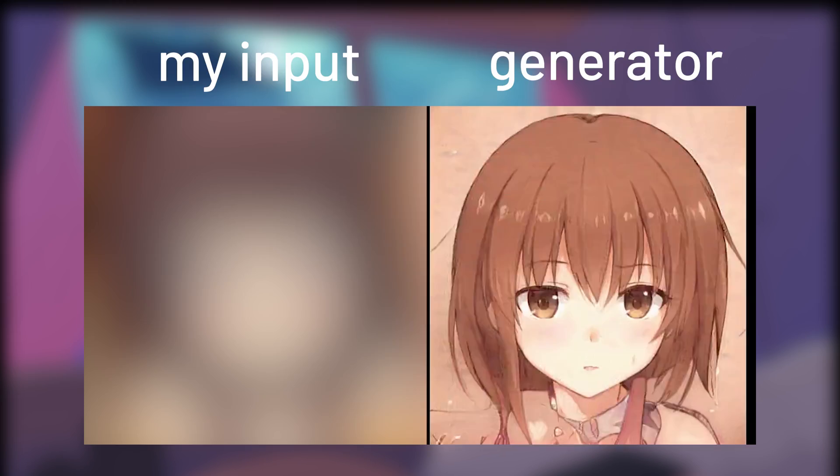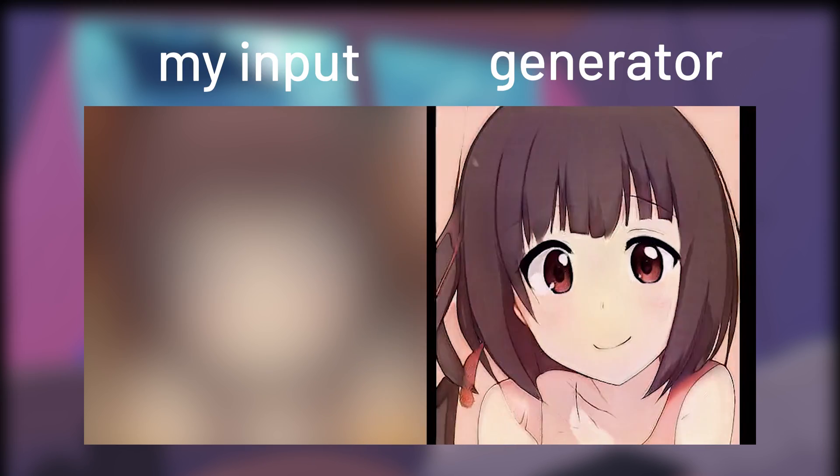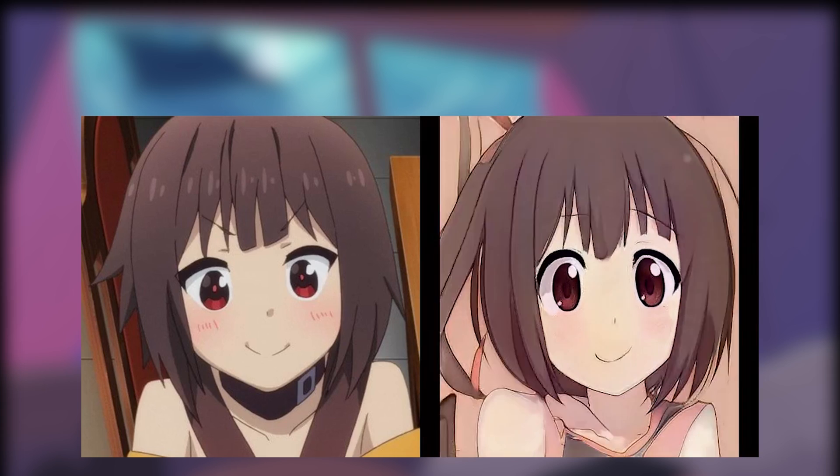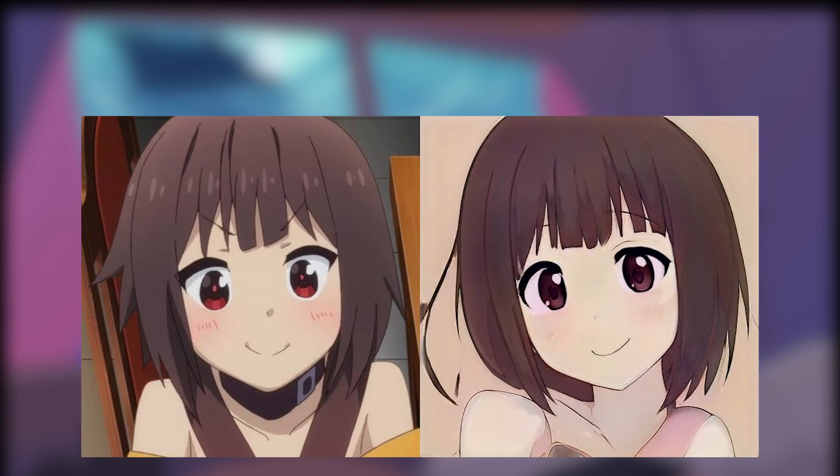The most anticipated part of this StyleGAN2 model for me is the projection function, which finds the closest generatable image based on what you input. For instance, if I put in an image of Megumi, it'll make a morphing video to generate a face that is as close to Megumi's as possible, which is fascinating.